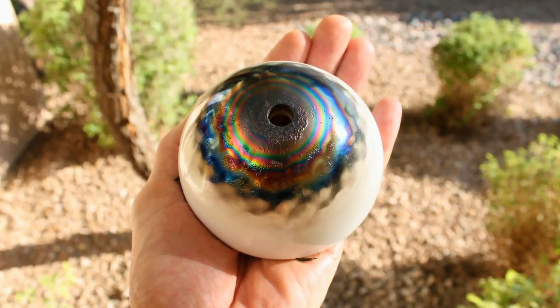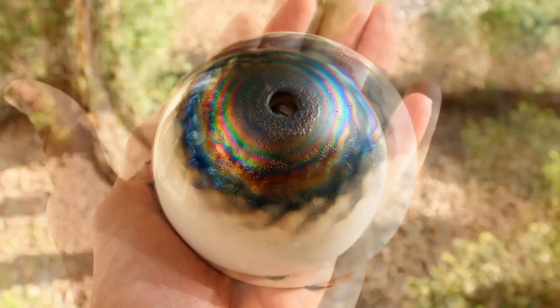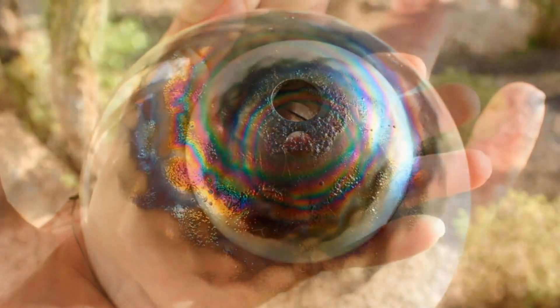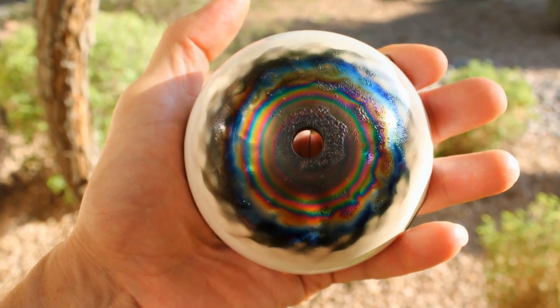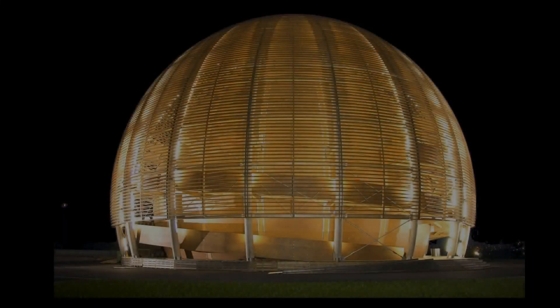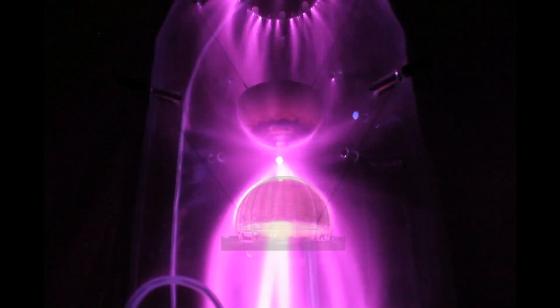After several days of experimentation, the magnetic models of the CERN dome were removed from the vacuum chamber and photographed. Here you can see some of the very colorful glass deposits that were formed during these plasma experiments. A large number of experiments were conducted not only with these magnetic bowls but also with magnetic bowls of other geometries.